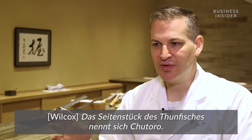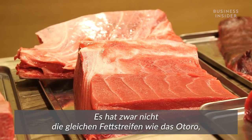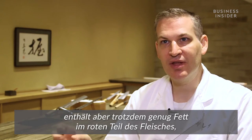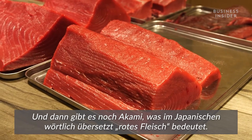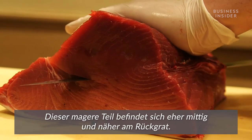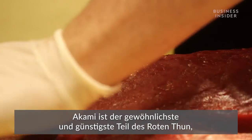Chu toro is found toward the side of the tuna and doesn't have the striations of fat, but it still has fat within the red of the meat, so you get a mix of fat and red. And then akami — which means literally 'red meat' in Japanese — is the leanest part, found more towards the center of the tuna, closer to the backbone. Akami is the most common and cheapest part of the fish.